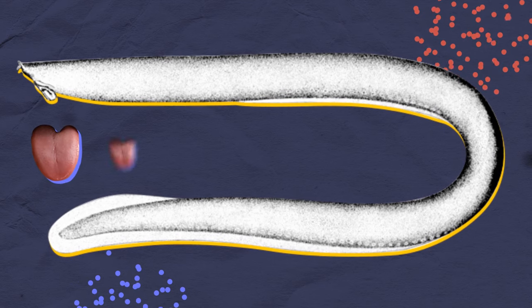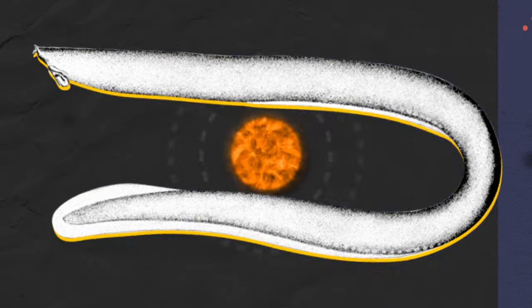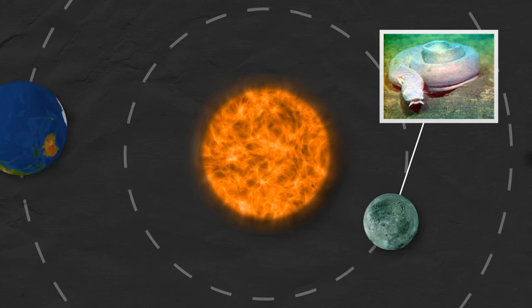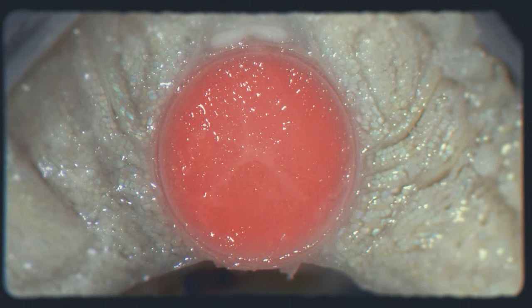Hagfish have two tongues, four hearts, and no eyes or stomach — like something from another planet. And what sets them apart from anything on this planet is that they have a skull but no spine. They don't have bones either.